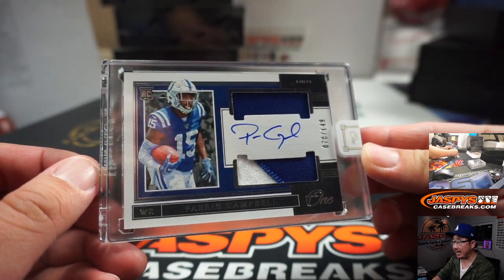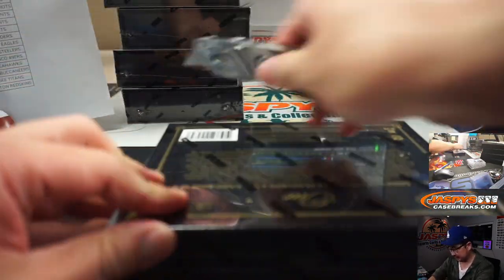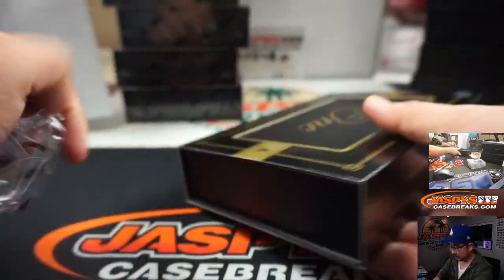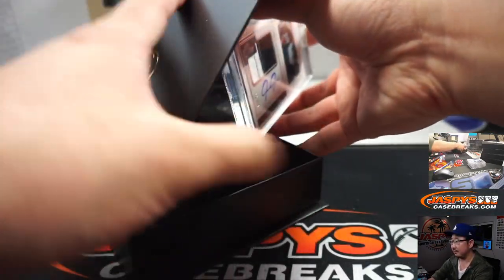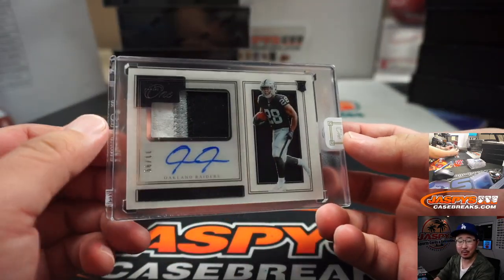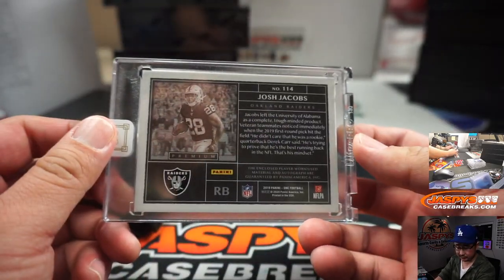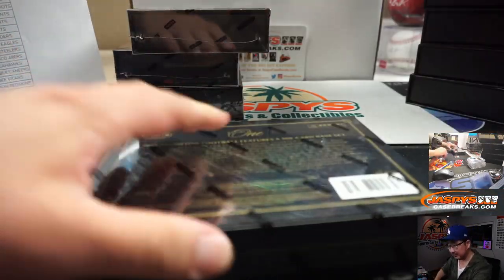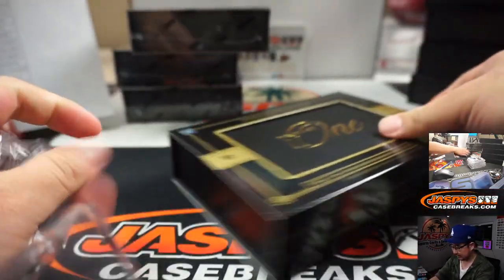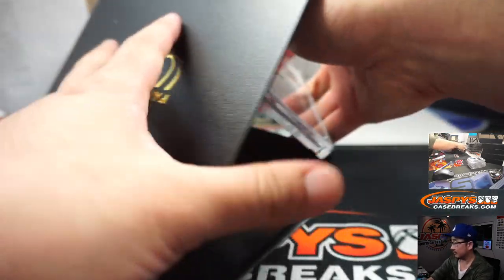We've got Paris Campbell, 78 out of 149. We'll always have Paris — that's Jeremy Navarro. And it's my boy Josh Jacobs, 11 out of 99, three-color patch and autograph. That is for Aaron Pettit and the Raiders.